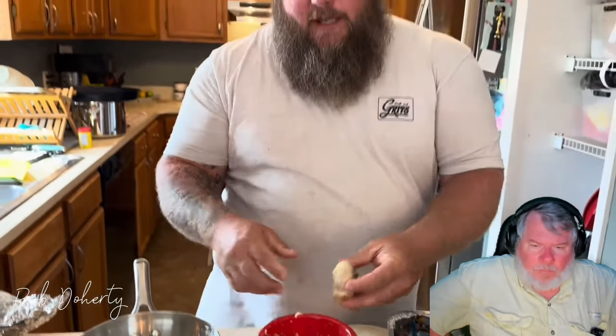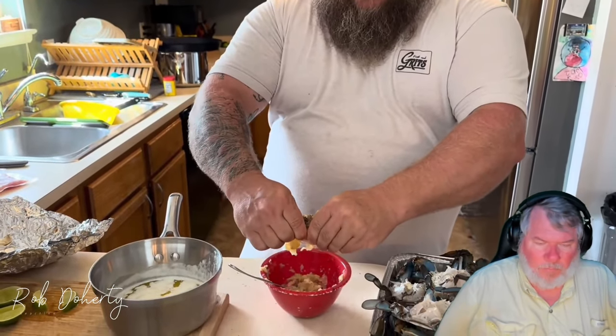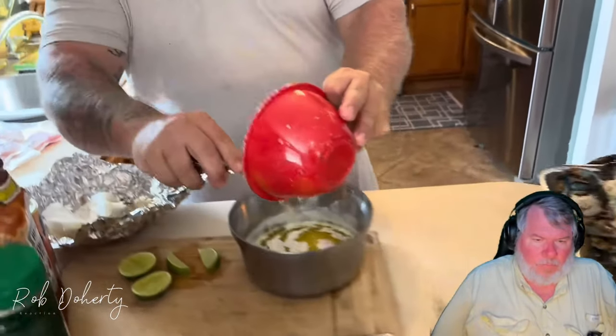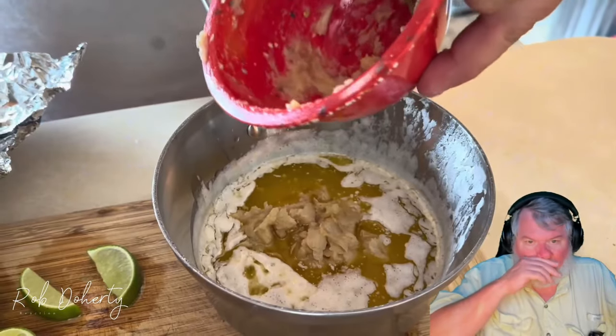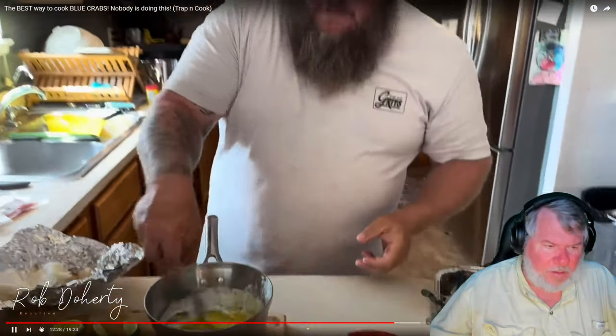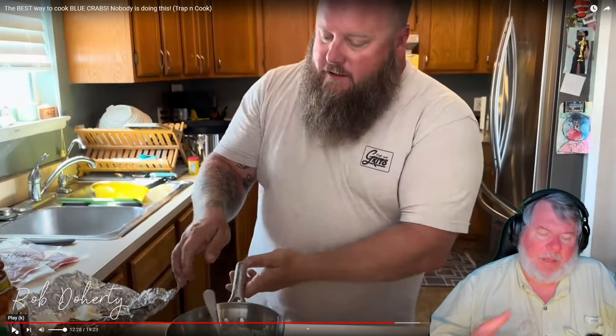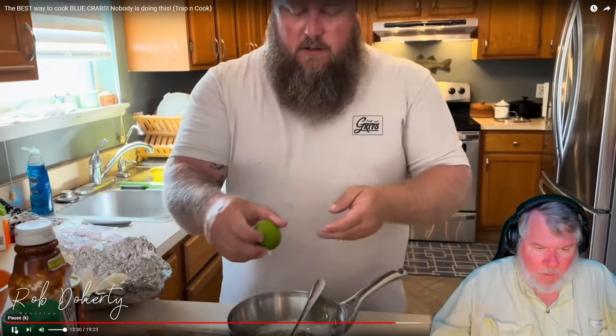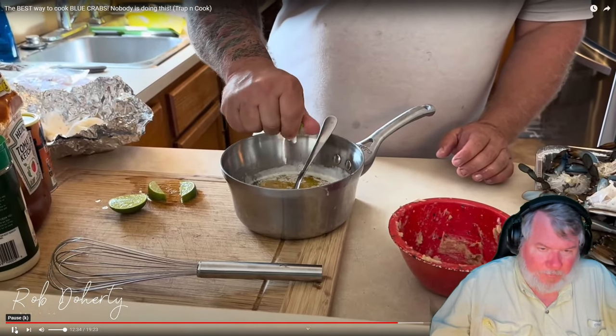Tug: We've got the beautiful blue crabs cleaned up and we're going to char-grill them. The basting sauce has roasted garlic - about three heads - and a stick and a half of melted butter. He squeezes the roasted garlic right into the melted butter. It looks like a lot of garlic, but you can never have too much roasted garlic. Rob calculates: that's a head of garlic for every half stick of butter.